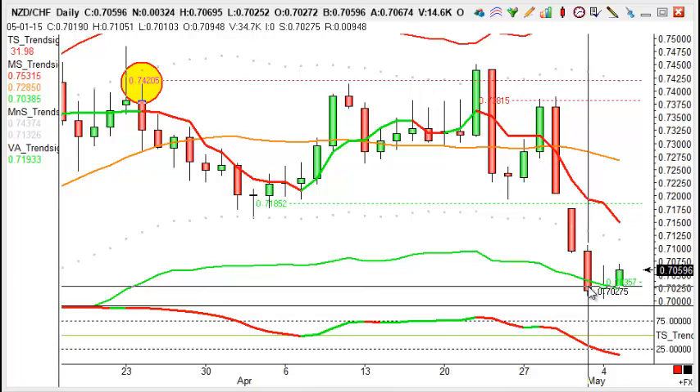At £3 a point, which is fairly achievable, that's the best part of £750 profit just from that one trade alone.